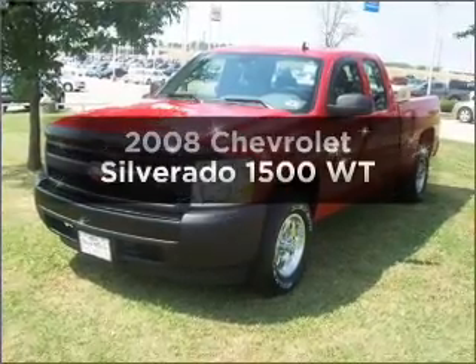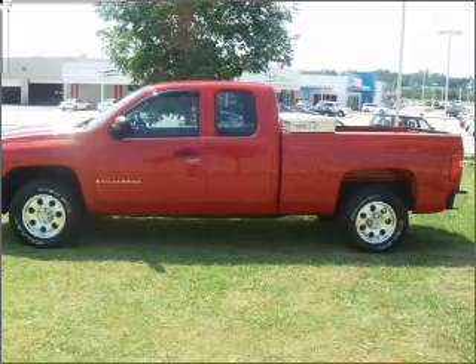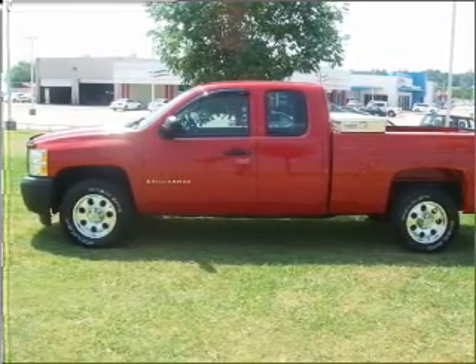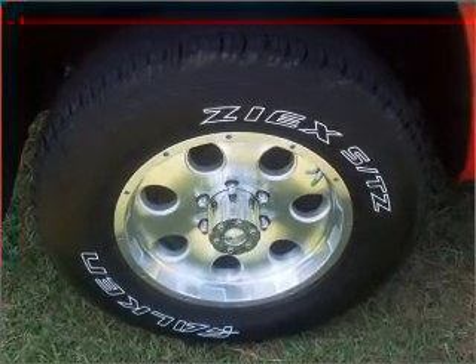Get noticed in this 2008 Chevrolet Silverado 1500. Find everything you want in a ride under one roof with this vehicle, with a reliable 6-cylinder engine connected to a smooth shifting automatic transmission.